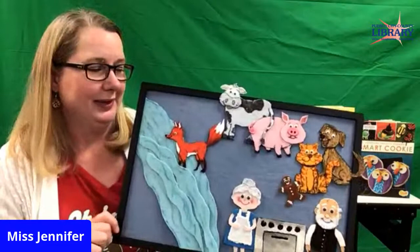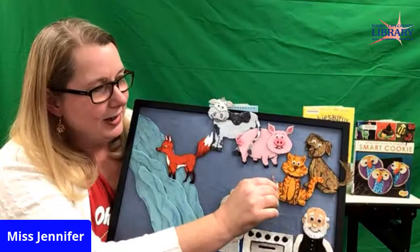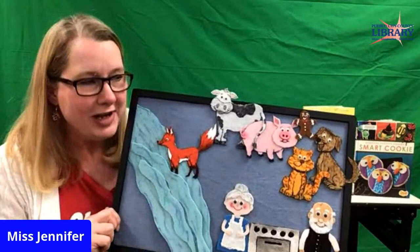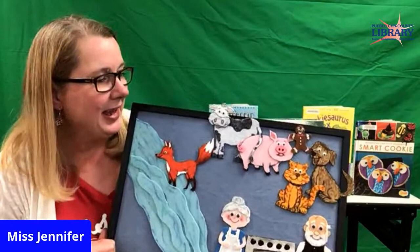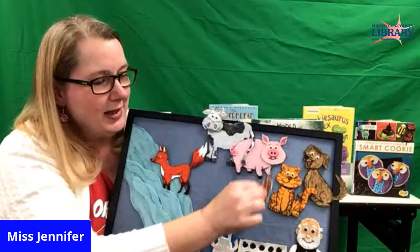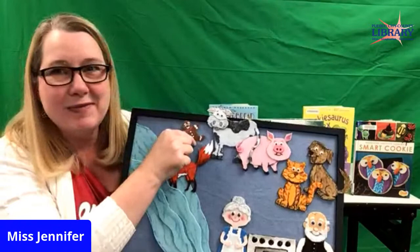He ran past the little old man, who said 'Wait, stop!' And he said — say it with me — 'Run, run as fast as you can, you can't catch me, I'm the gingerbread man!' He ran past the dog and the cat. They said, 'Ruff ruff, meow meow, stop, come back!' But he said, 'You can't catch me — run, run as fast as you can, I'm the gingerbread man!' He ran past the pig and the cow. They called, 'Oink oink, moo moo!' And he said, 'Run, run as fast as you can, you can't catch me, I'm the gingerbread man!'